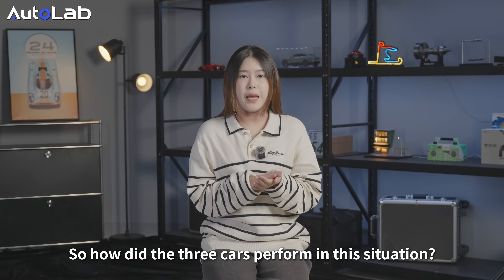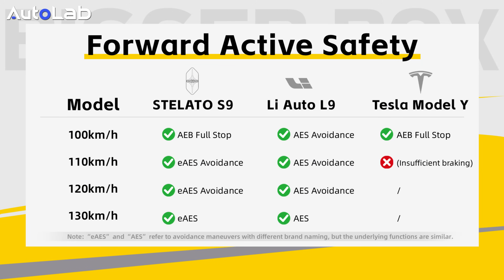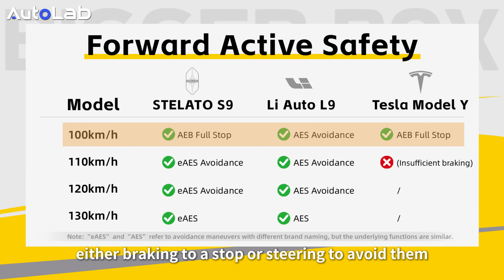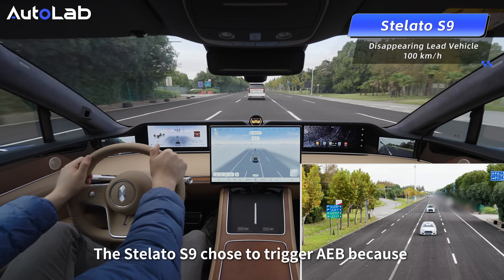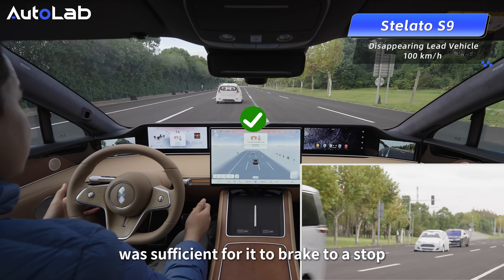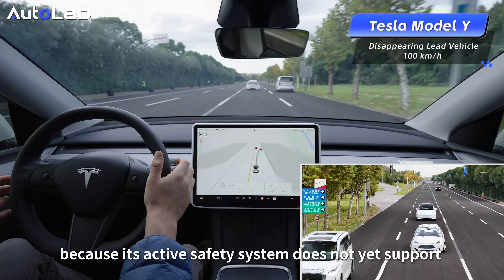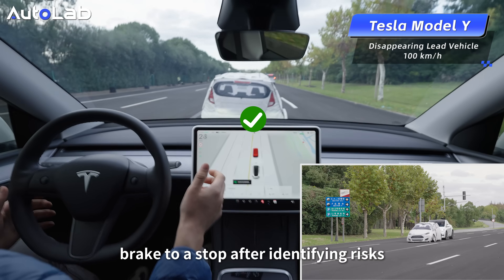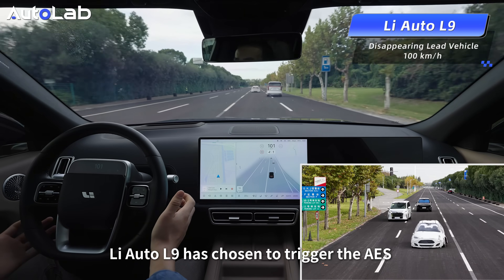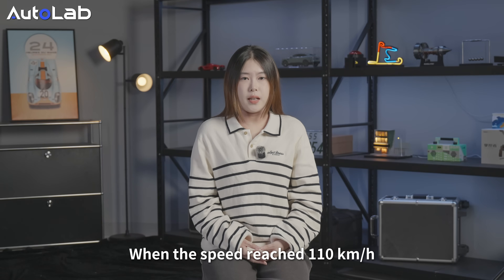So, how did the three cars perform in this situation? At a speed of 100 km/h, all three vehicles avoided collisions by either braking to a stop or steering to avoid them. The Stiletto S9 triggered AEB because the system determined the distance was sufficient to brake to a stop. Tesla Model Y also triggered AEB, as its active safety system does not have an avoidance function and can only brake to a stop after identifying risks. The Stiletto S9 chose to trigger AES when the speed reached 110 km/h.